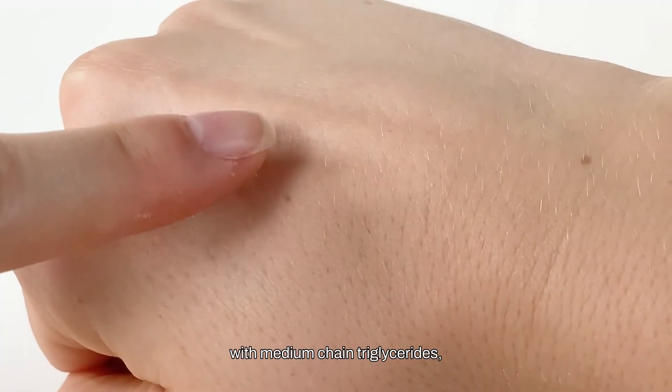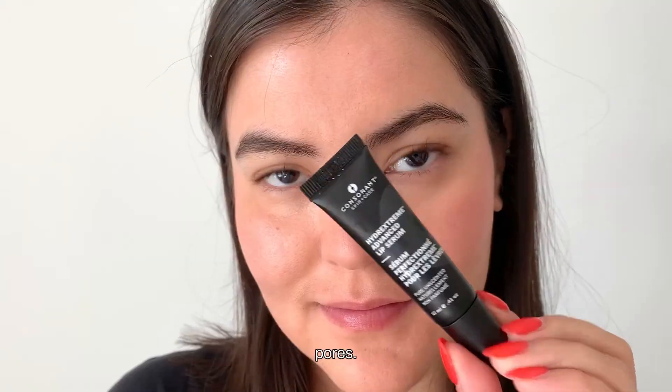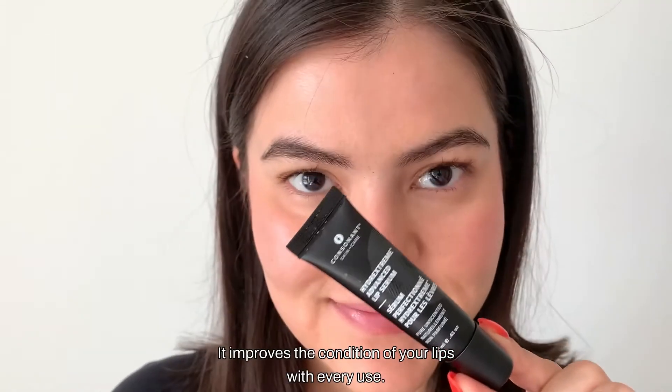Formulated with medium-chain triglycerides, this serum creates a moisturizing glow that doesn't feel sticky or clog your pores. It improves the condition of your lips with every use.